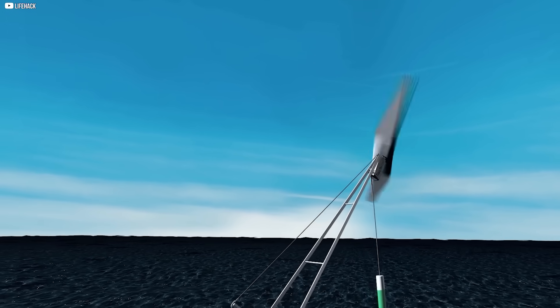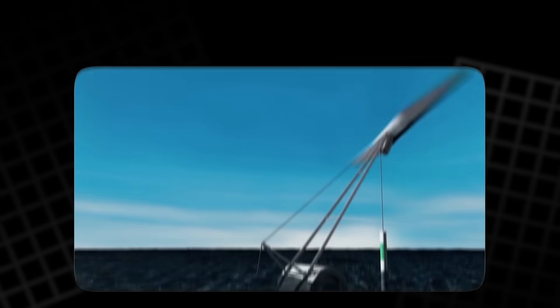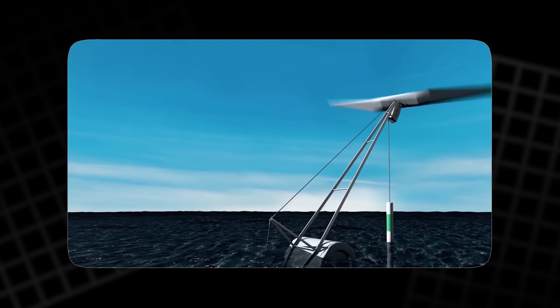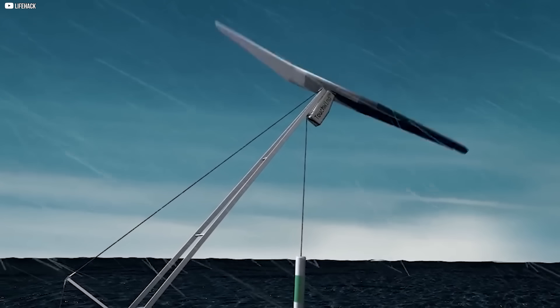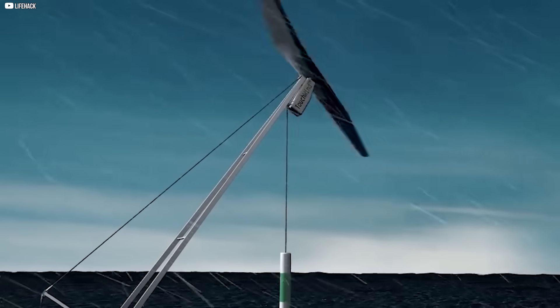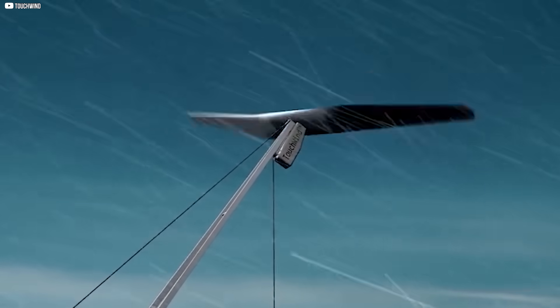One blade. No pitch control. Minimal moving parts. The company behind it says it can survive hurricane winds, deflect turbulence, and power homes far from shore. But is this innovation brilliant or impossible? Is the future of wind energy leaning in a direction no one expected? Let's find out.